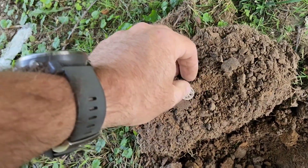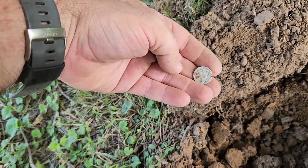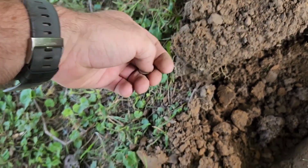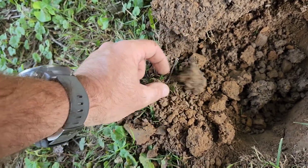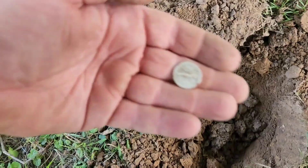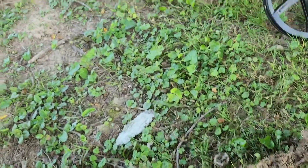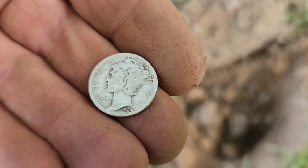Going along here doing some detecting in an old park, and I just flipped out a Mercury. This thing is just barely under the surface. I don't know if I can find the imprint or not — it was just barely under there. It may have washed out. Looks like a '24.